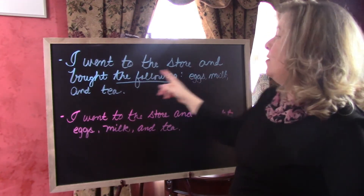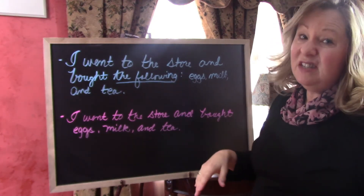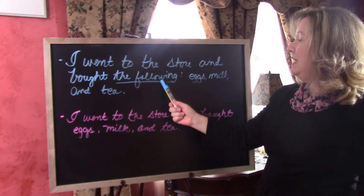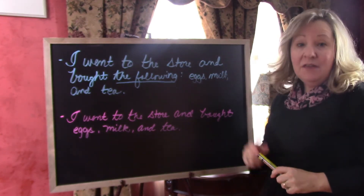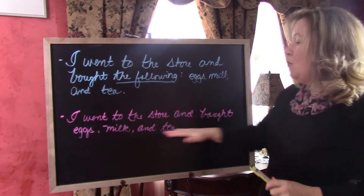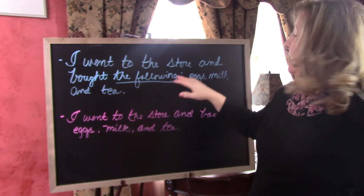I went to the store and bought the following: eggs, milk, and tea. If you didn't have a colon there, the reader would just keep going and the sentence would sound like: 'I went to the store and bought the following eggs, milk, and tea.' That would not sound right at all because 'following' and 'eggs' would be way too scrunched together. So, again, this is a chance for you to vary your sentence structure — consider introducing a list with a phrase like 'the following' and using a colon.